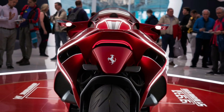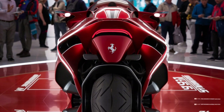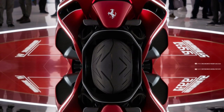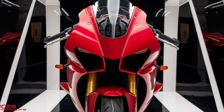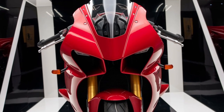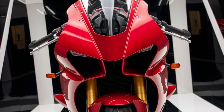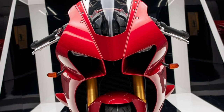As Ferrari continues to innovate, one thing is certain: their commitment to delivering the ultimate driving experience remains unwavering. Thank you for exploring the world of Ferrari shocks with us. Don't forget to like, share, and subscribe for more in-depth automotive insights and reviews.